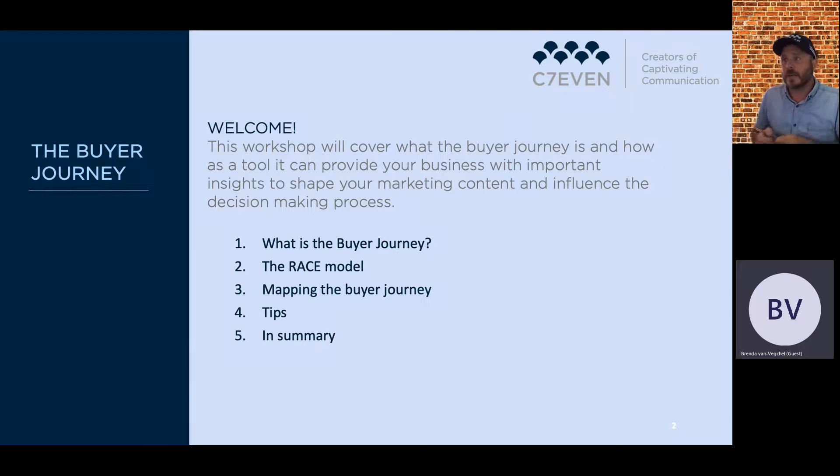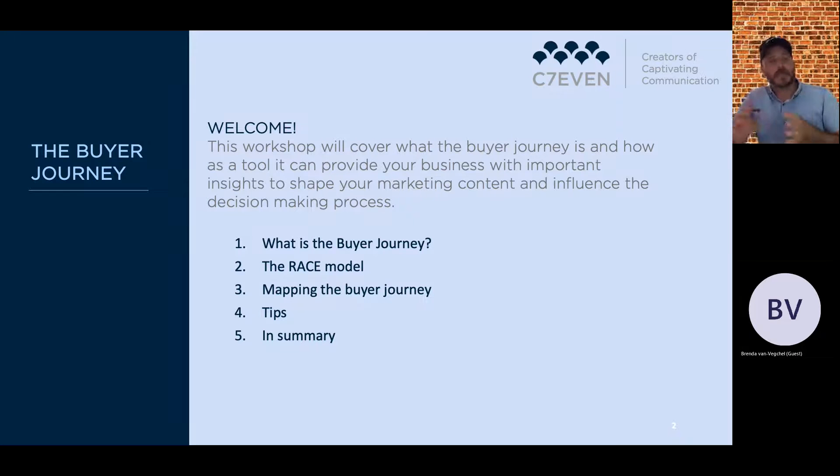What we're covering in this workshop is what the buyer journey is and how, as a tool, it can provide your business with important insights to shape your marketing content and influence the decision-making process. We'll cover the buyer journey, the RACE model, mapping the buyer journey, some tips, and a summary. A key takeaway is that you'll be able to map potential customers that interact with you day-to-day and better understand how to communicate with them.